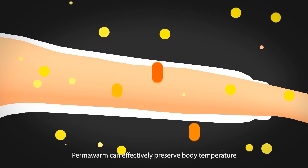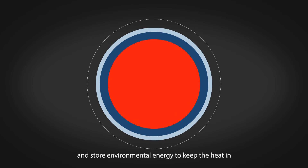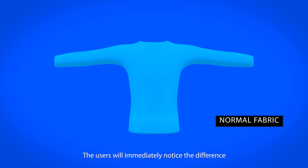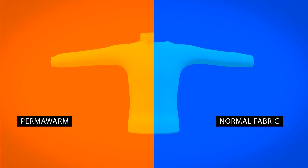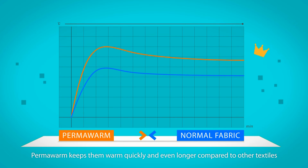Permawarm can effectively preserve body temperature and store environmental energy to keep the heat in. Users will immediately notice the difference — Permawarm keeps them warm quickly and even longer compared to other textiles.